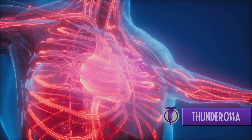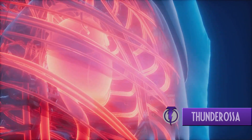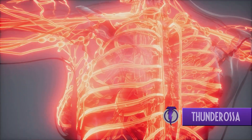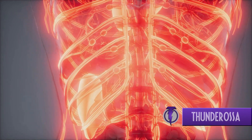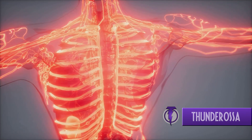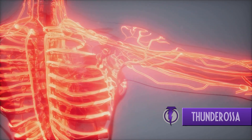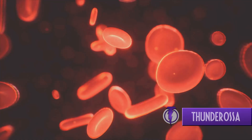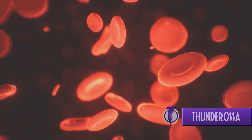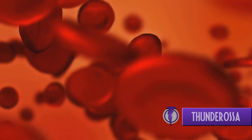Let's recap what we've learned about this phenomenal network within us, the circulatory system. It's basically our body's transportation hub, comprising three key components: the heart, the blood, and the blood vessels. The circulatory system can be divided into two main parts: the systemic circulation and the pulmonary circulation. Systemic circulation is like the highway for your blood, delivering oxygen and nutrients to all the cells in your body. The pulmonary circulation is the detour your blood takes to pick up fresh oxygen from the lungs. Every time your heart beats, it's like a dispatch call, sending out blood loaded with life-sustaining goodies and picking up waste for disposal. So the next time you take a deep breath or enjoy a good meal, remember the incredible journey that oxygen and nutrients take through your circulatory system.